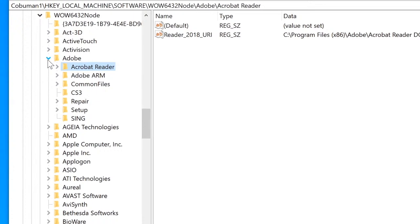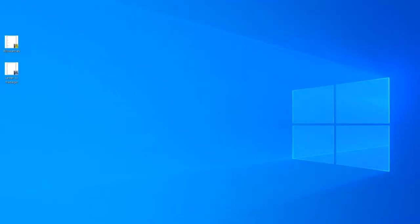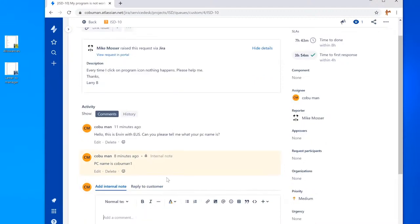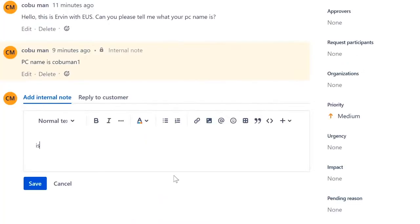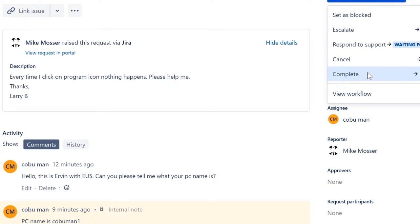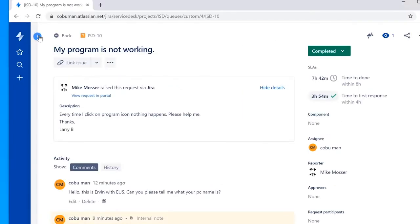Let's look at another ticket example. First, finish noting the current ticket — add an internal note: 'Issue resolved by configuration. Reset config folder data.' Save it, then mark it resolved as completed. That ticket should now be gone from the queue.